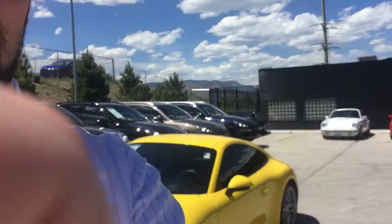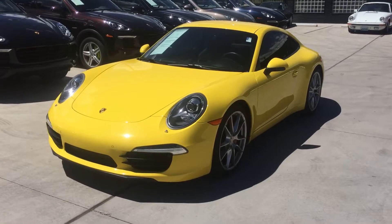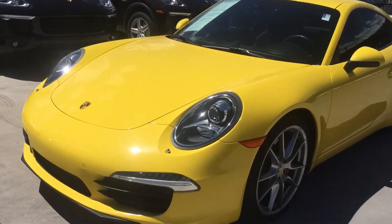Hello, this is Justin from Porsche Colorado Springs. Let's do a quick walk around on our 2012 991. Apologies — it is a little bit windy out here, so I'm not sure how you're going to hear me.